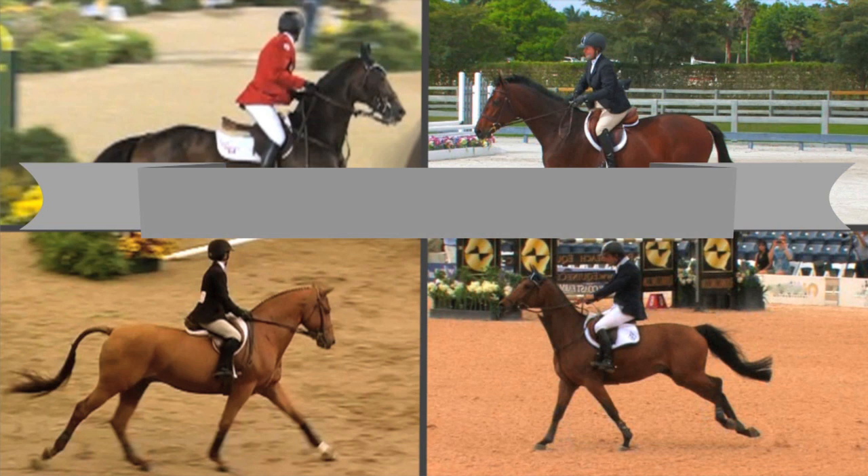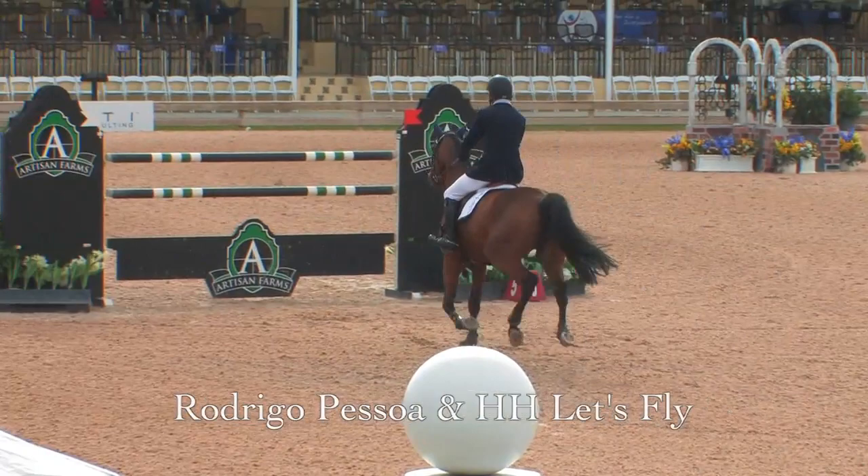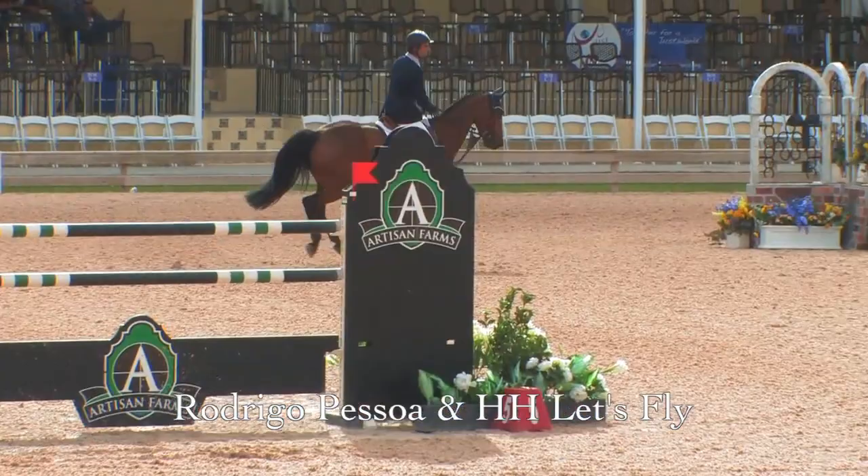This video specifically pertains to the seats one uses on course and not on the rider's position over fences. This topic is about how we utilize a variety of seats on course in all jumping disciplines and where they apply.